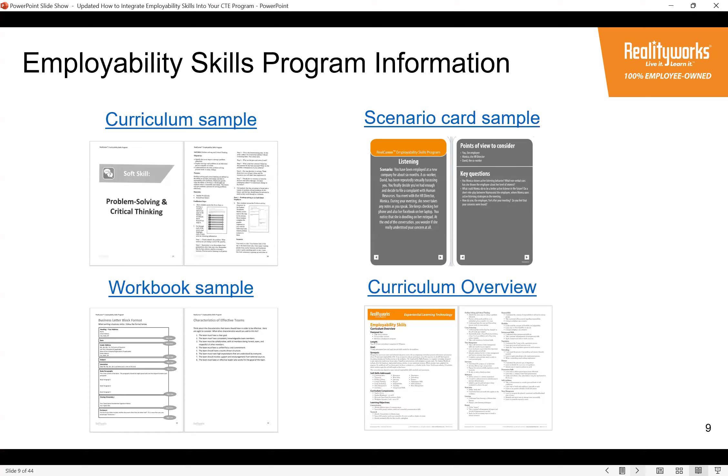We've provided links to free program information. On the product page you can get a curriculum sample, print it out, and try a few activities. We also provide a scenario card sample — the one on screen focuses on listening. You could read it aloud, put it on a document projector, and share the key questions with students. It can be used as an icebreaker introducing a listening lesson, a think-pair-share activity, or even a whole-class assessment at the end of the lesson.